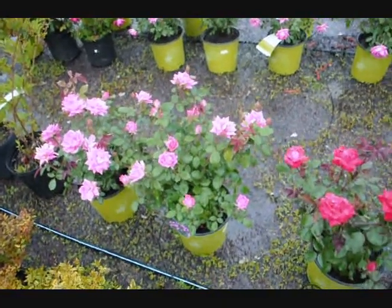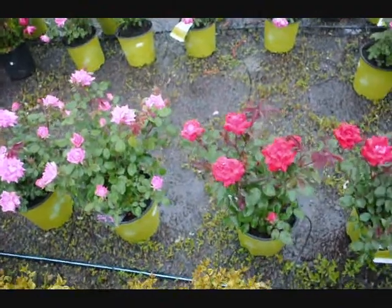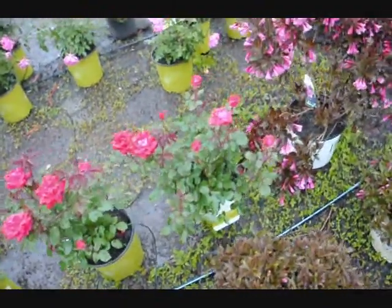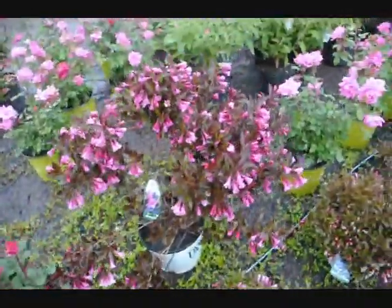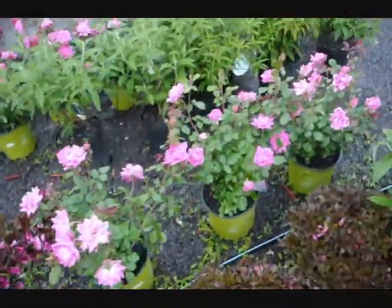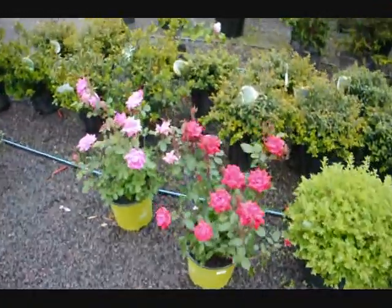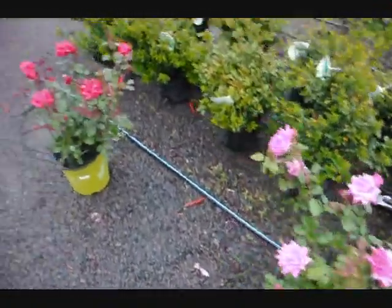These are some of our Knockout Roses here at Highland Hill Farm — really nice, beautiful red roses. This is our Wine and Roses Weigela. You can see the Knockout Roses are just starting to bloom. They bloom just about all summer long, as long as you keep trimming them back and cutting the old dead flowers off.